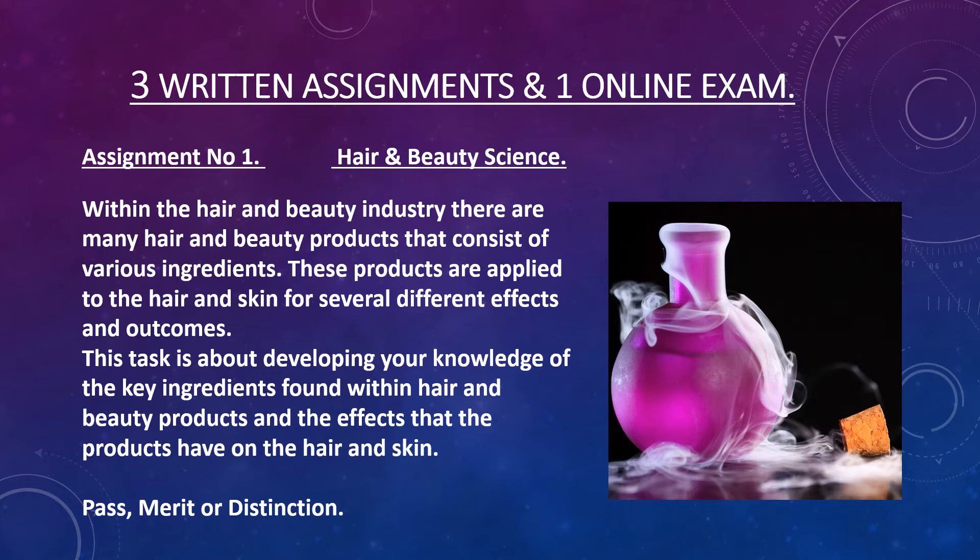We will then move on to assignment number one which is Hair and Beauty Science. For your Hair and Beauty Science assignment we're looking at various different products and their ingredients and exactly what effect those ingredients have on our hair and also our skin. So we would look at the structure of the hair and the skin, and finally you will look to design and formulate a product of your own.